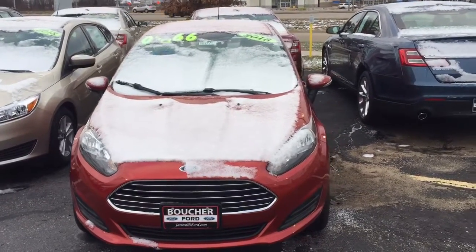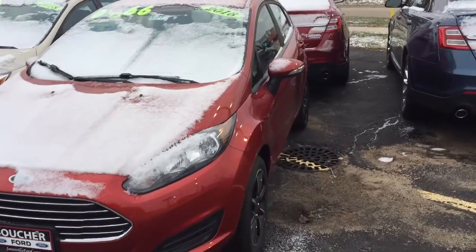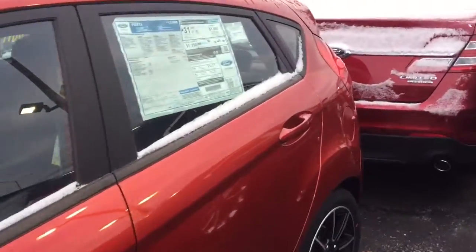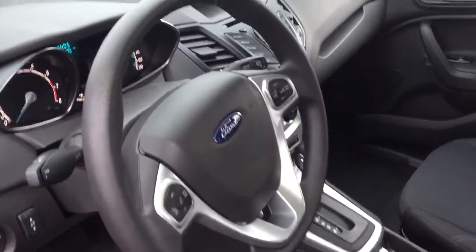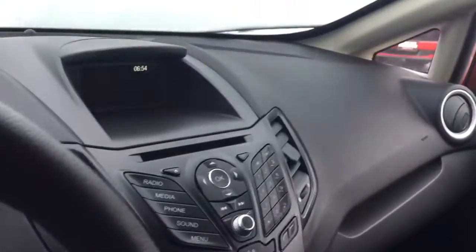Good morning, it's Laura at Gordie Boucher Ford in Janesville. A little snowy out here today, but I wanted to send a quick video on this 2018 Ford Fiesta in hot pepper red. It's a beautiful looking Fiesta, wonderful color, and has some nice options like the cold weather package, which will be really useful now, and heated front seats.